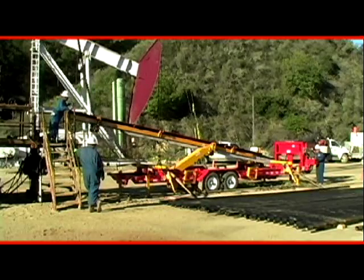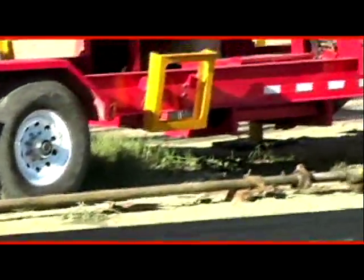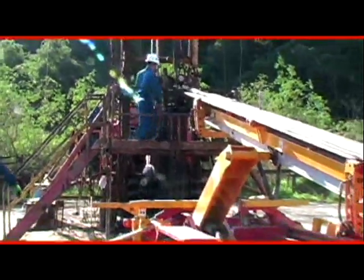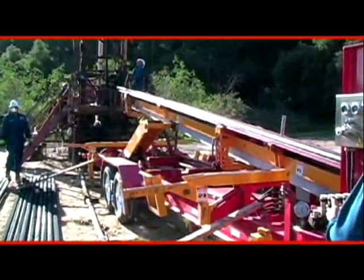Once setup is accomplished, the Model 500 can run tubulars ranging from 28 feet to 32 feet. It also supports up to 1,000 pounds and has a cycle time of 30 seconds.